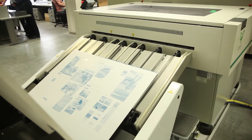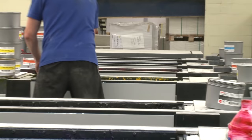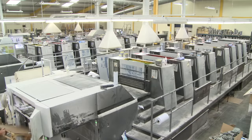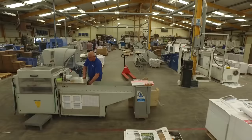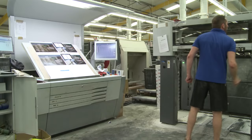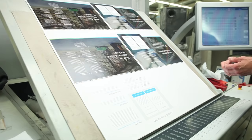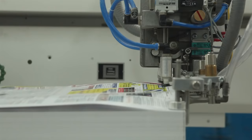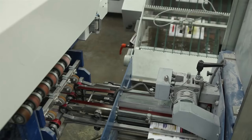Our 50,000-square-foot factory houses four state-of-the-art Heidelberg presses, with cutting-edge colour management systems running to ISO standards. With rigorous checking procedures throughout the production process, quality is as important to us as value for money. Our printing and bindery personnel are fully trained and industry-experienced.